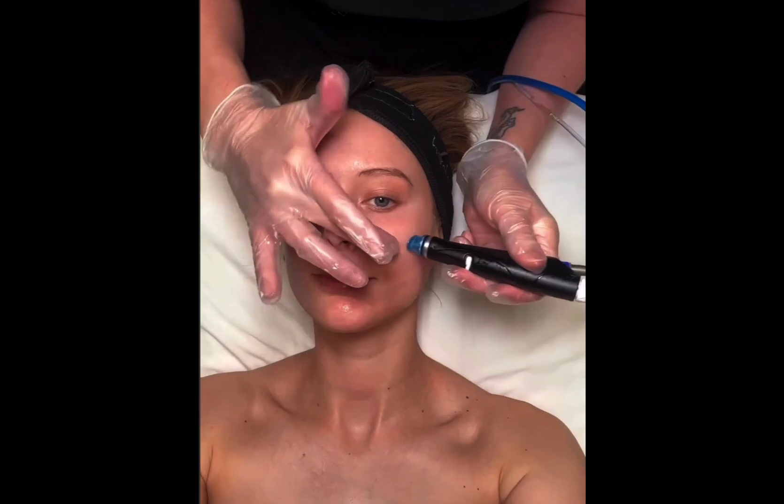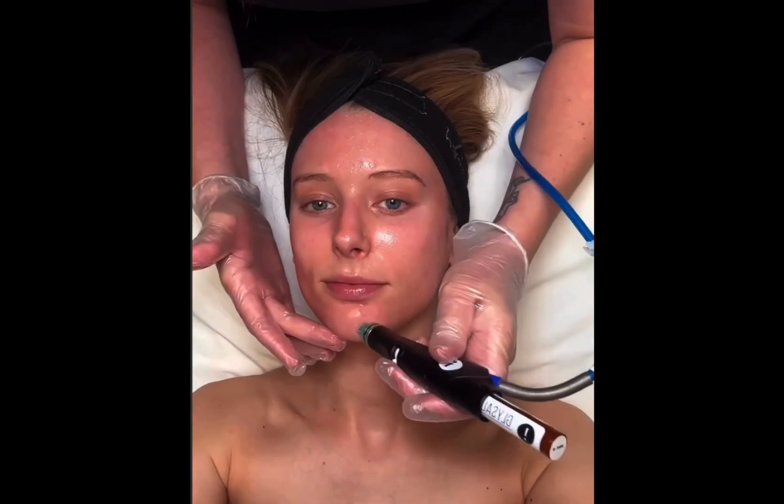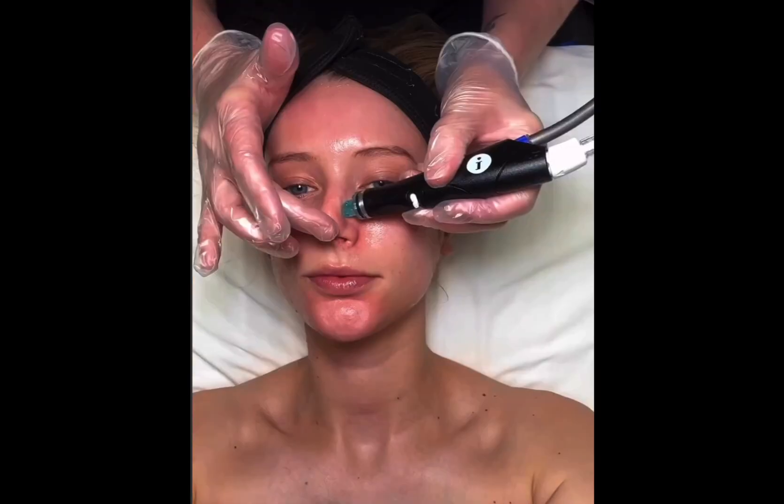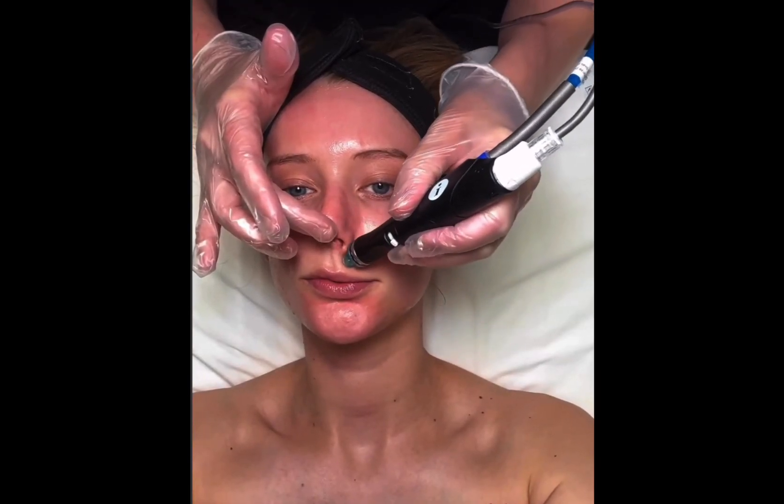After that, it was time to exfoliate and apply a gentle peel to remove dead skin cells. The extraction portion of the facial removed impurities from my pores with a gentle suction that was completely painless.